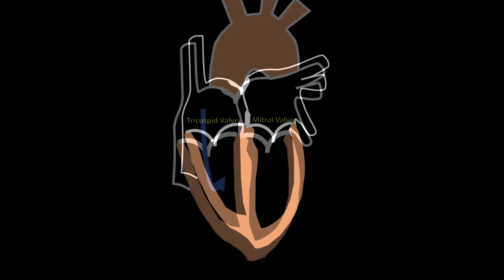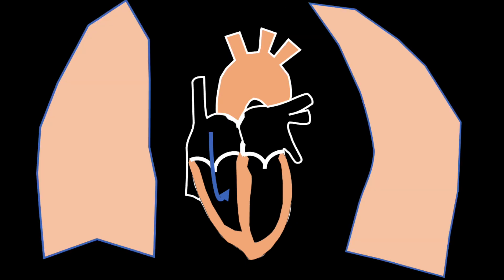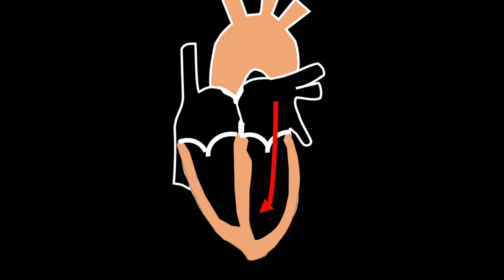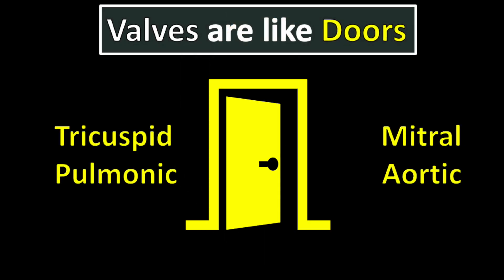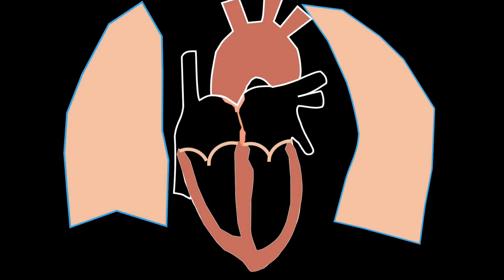The heart has two sides, a right and a left, and four chambers: the right atrium and right ventricle, which are separated by the tricuspid valve, and the left atrium and left ventricle, which are separated by the mitral valve. Blood flows from the right side through the pulmonic valve, which goes to the lungs, and returns to the left to be ejected to the aorta through the aortic valve. These valves are like doors and they can become dysfunctional — hard to open or close — leading to poor forward blood flow and congestion in places like the lungs or liver.